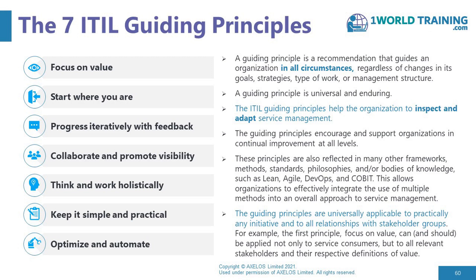ITIL didn't just make these up. They're distilled ideas. We looked through things like Lean, Agile, DevOps, COBIT, and lots of other frameworks and ideas — the Toyota Production System, the Theory of Constraints — all sorts of sources of ideas for principles for how to work, how to think, how to make decisions, and how to prioritize things. And we distilled them down to these seven.